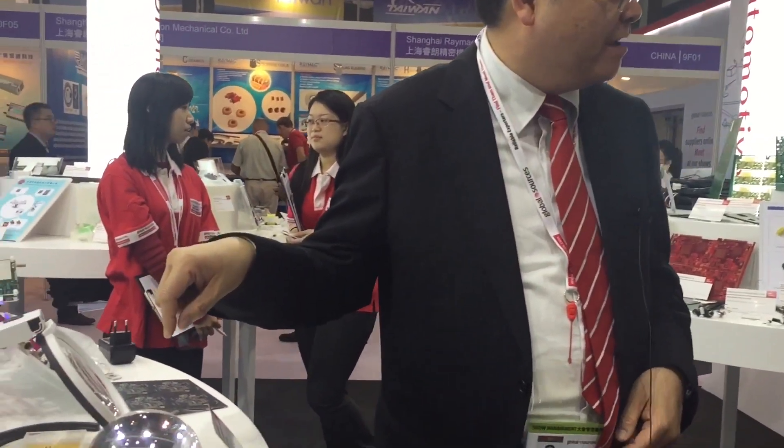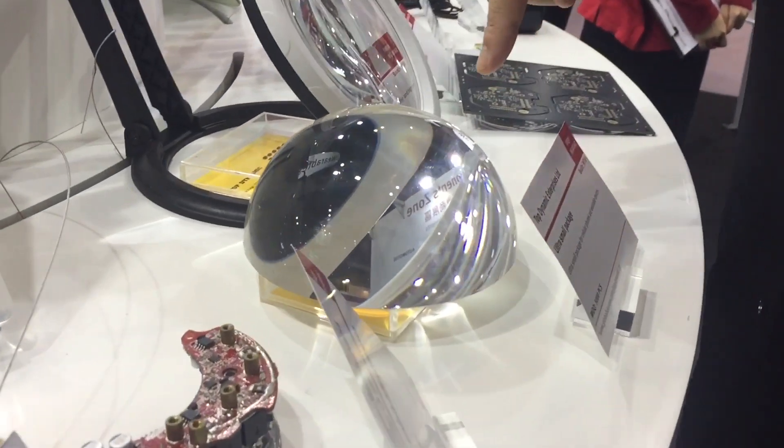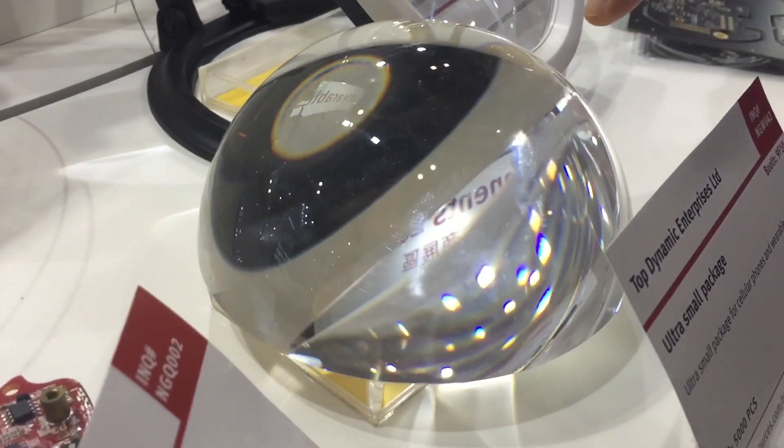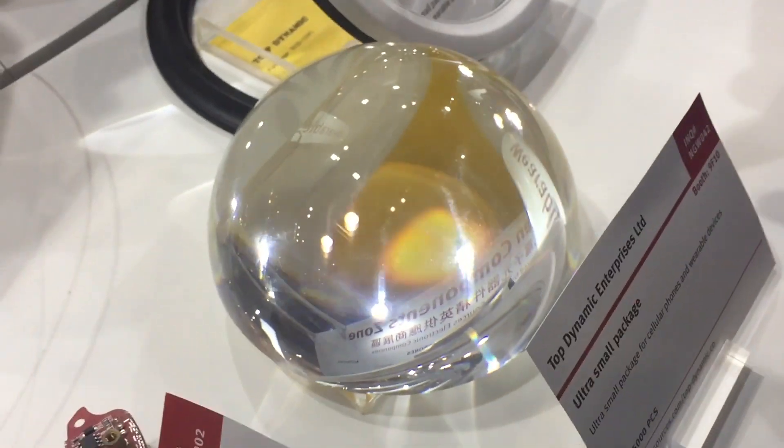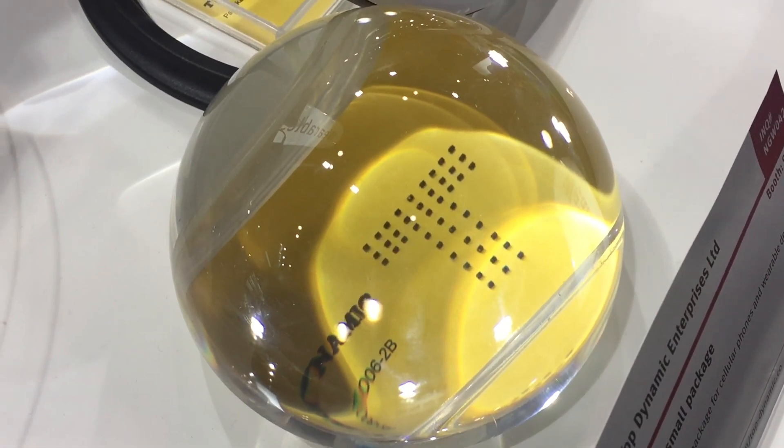You've been in the industry for 35 years. What changes have you seen over the last years? Well, we witnessed the migration of components changing from a very big size to a mini size. Sometimes you need to use a magnifier to see the components. You can look at these chip components — the size is even smaller than a sesame seed.